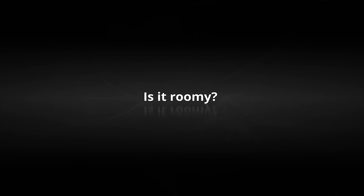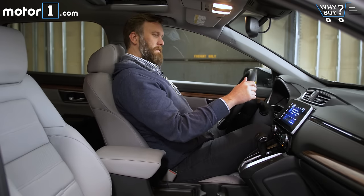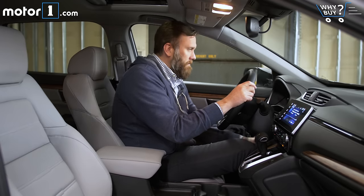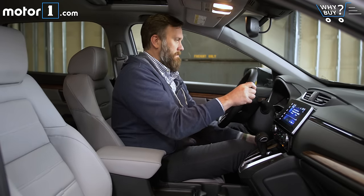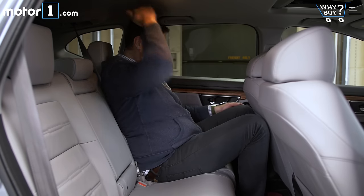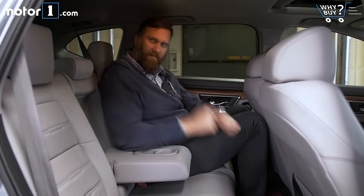Is it roomy? The front seats are typically spacious, with lots of head, leg, and shoulder room to spare for people of above-average size. It's worth noting that the hip point is well-designed to make getting in and out of the seats as easy as possible for most people. In the back, even adults should find comfortable seating positions, provided there are just two of them. Kids should be cozy for hours back here.